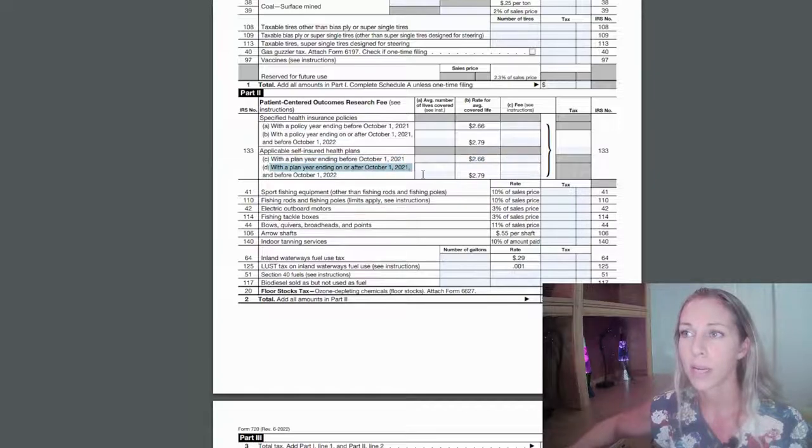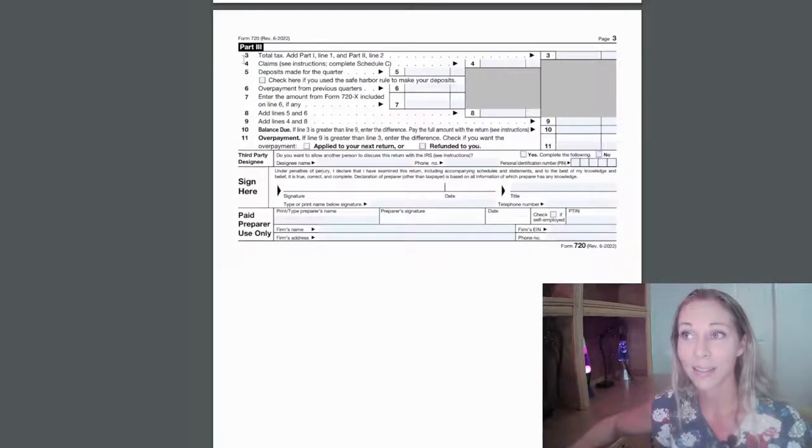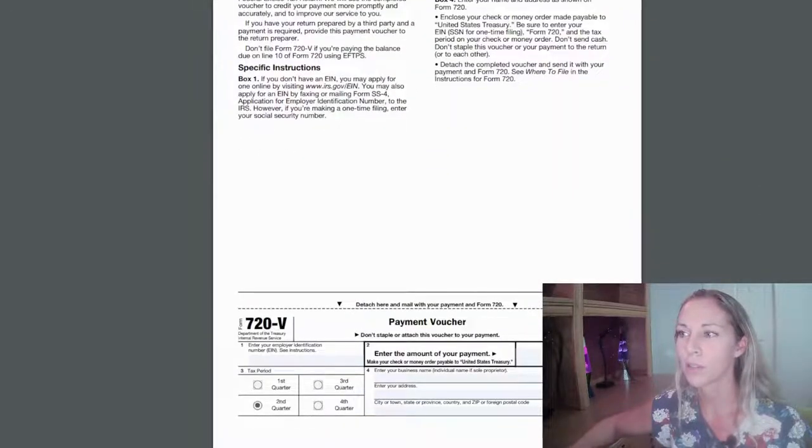Depending on where your plan falls, you pick one line or the other — either C or D — and put your employee count there. The total goes in the corresponding box, and you carry it down to the bottom of Part Two, then down again to line three, and again to line 10. Then sign, date, title, and print your name. Go all the way to the voucher, fill in the dollars and cents, your employer tax ID, complete the second quarter section, and enter your business name and address.